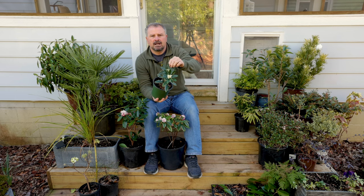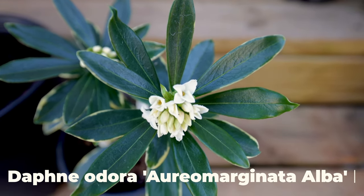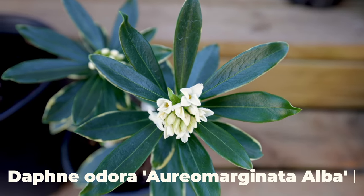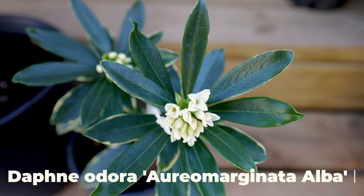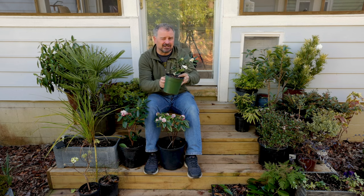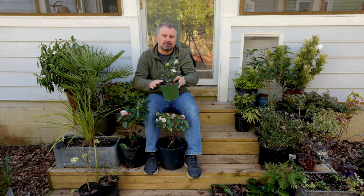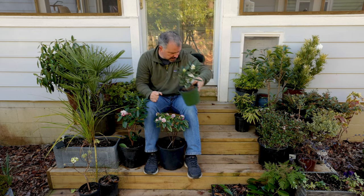The third one I'm putting in the ground is in this one-gallon container. This is Aromarginata Alba. It's got the scent and the variegation just like the Aromarginata, and then the flowers are white — that's where the Alba comes from. I got this one from Camellia Forest a week or two ago. They're an online place and may have some Daphne varieties for mail order on their site.